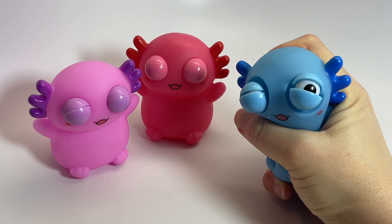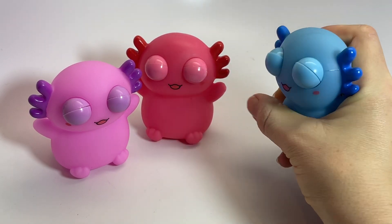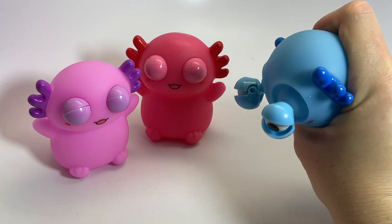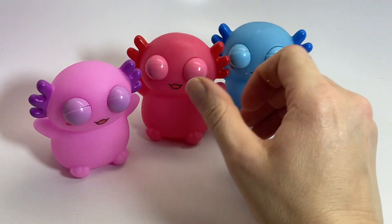he starts opening his little eyes and then they pop out and open. It just kind of cracks me up because you can see the eyes are completely popping out of its head and the little eyelids are opening showing the eyeballs.